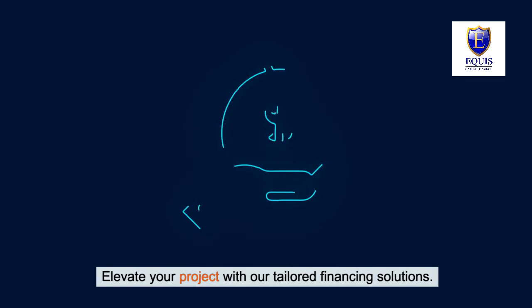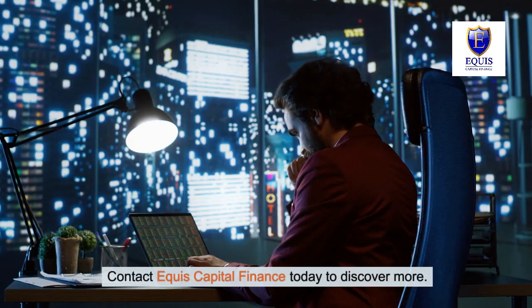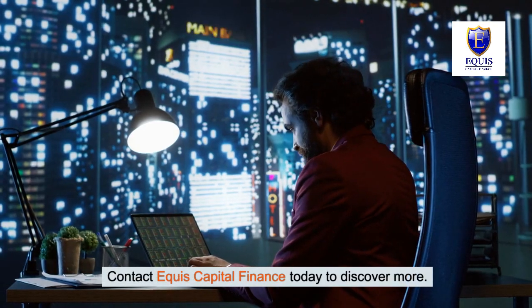Elevate your project with our tailored financing solutions. Contact Equus Capital Finance today to discover more.